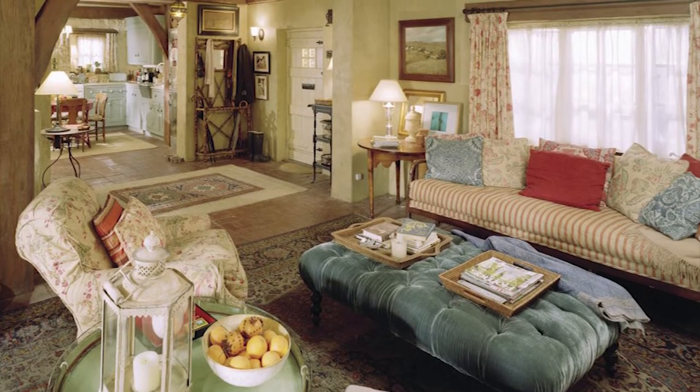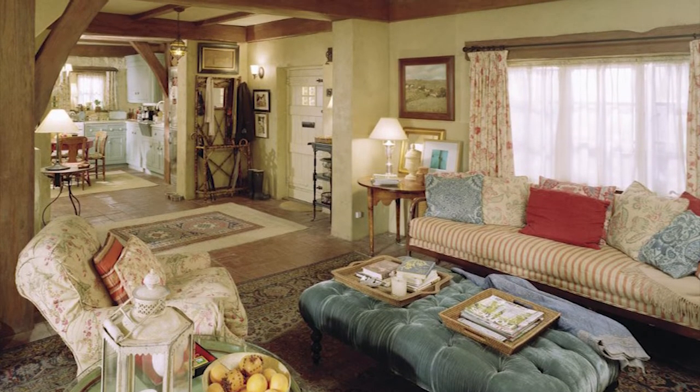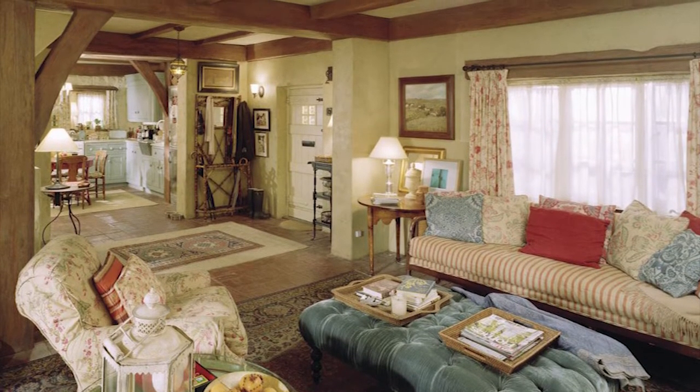The design team did a really good job at highlighting a classic traditional cottage interior that sums up a charming Christmas cottage. Warm lighting, chintz, a mismatch of patterns and textures all create an authentic English cottage that's cosy and filled with life.